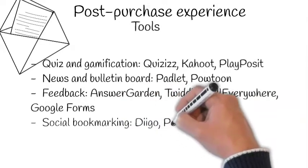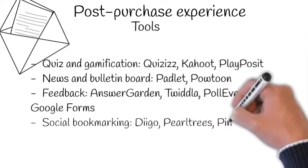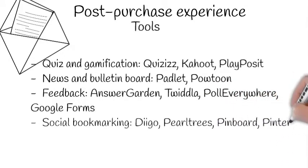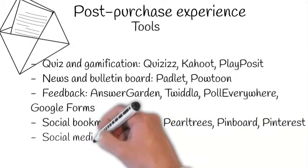Don't forget about social media interest groups, social media hashtags, and all kinds of campaigns that you can run in the interest of your community and your business family.